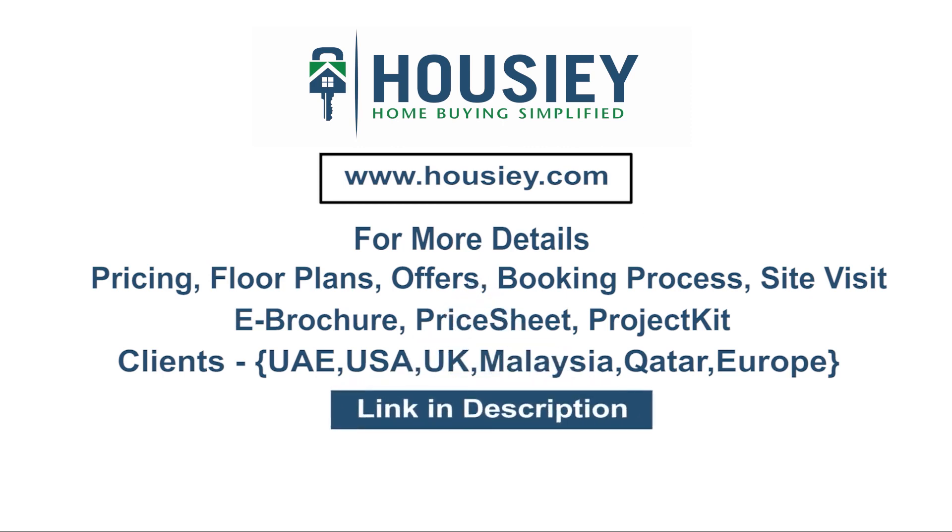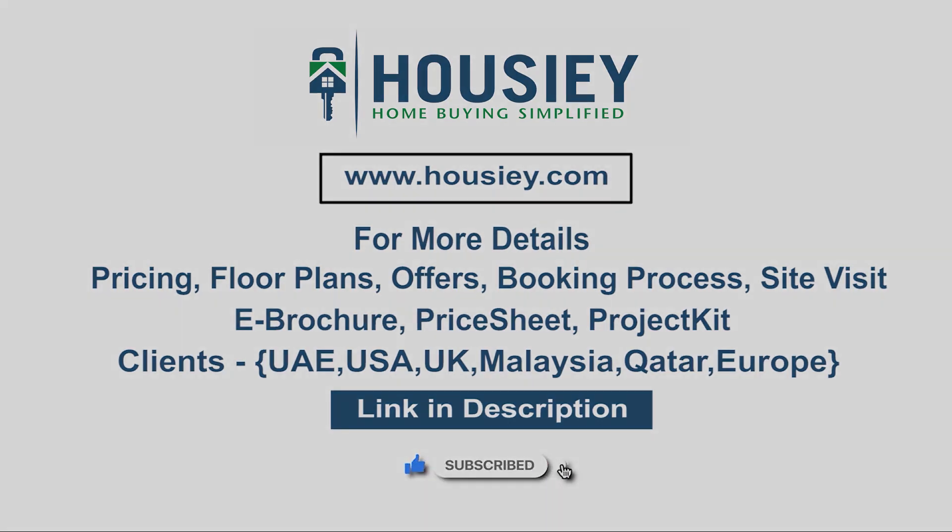Our NRI clients can also connect with us on the same link. If you like this video and want to watch more such project unboxing videos, subscribe to our channel, Howzee.